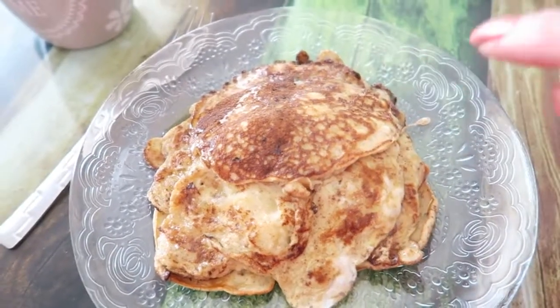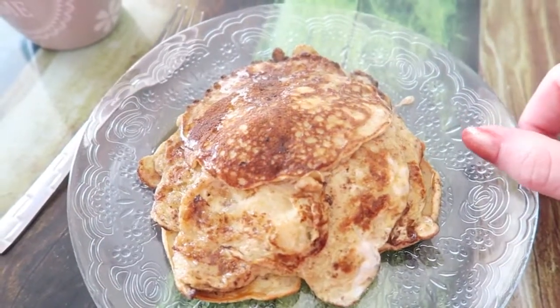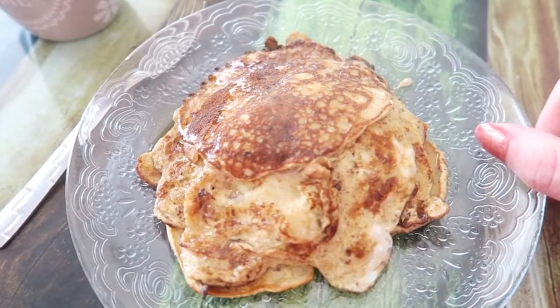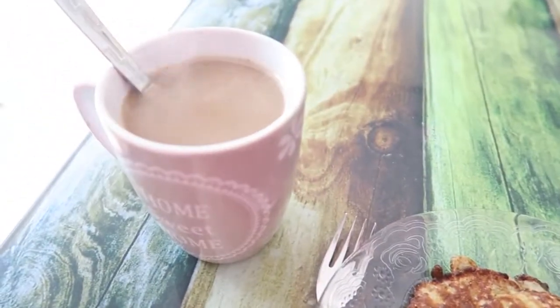Good morning everyone! I will show my face in just a second, but I just made breakfast — these really delicious banana pancakes with some honey on top. I was really craving them this morning so I made them, and I'm going to enjoy my breakfast with my coffee.